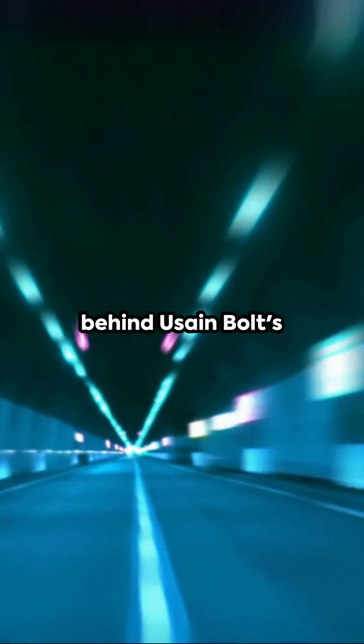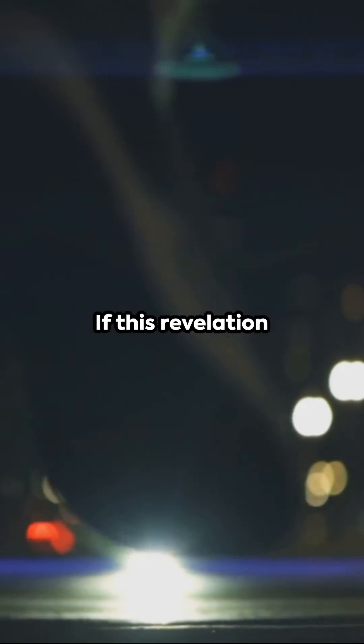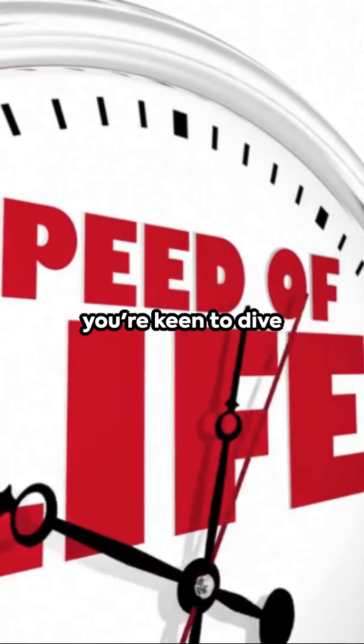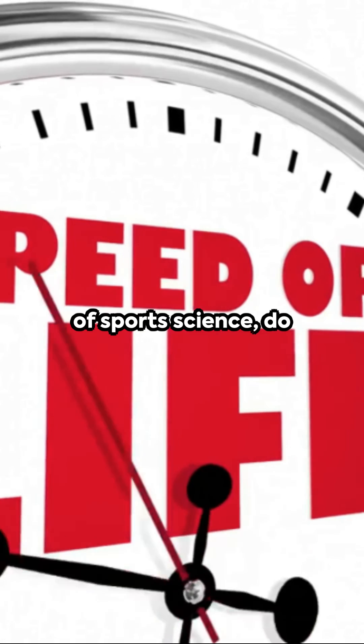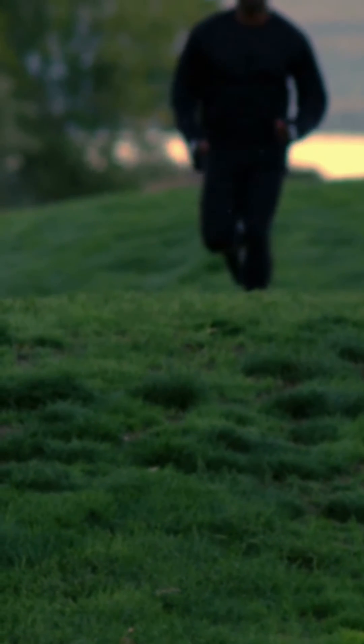In summary, the scientific explanation behind Usain Bolt's speed is nothing short of mesmerizing and awe-inspiring. If this revelation intrigued you and you're keen to dive deeper into the world of sports science, do not forget to subscribe to Funny Gateway. Thanks for tuning in!